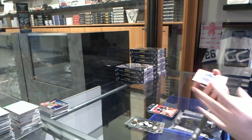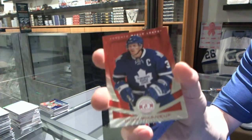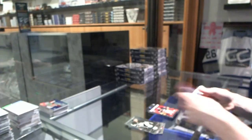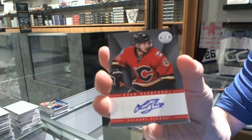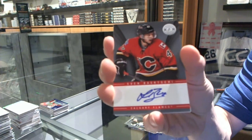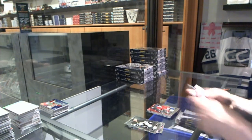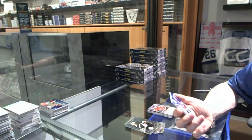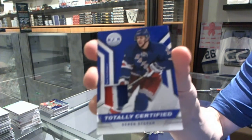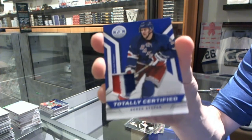We've got a platinum red number 100 for the Toronto Maple Leafs, Dion Phaneuf. Rookie for the Canadiens, Nathan Beaulieu, and an autograph for the Calgary Flames, Sven Baertschi. And we've got a three-color jersey prime, number 12 of 50, for the New York Rangers, Derek Stepan.